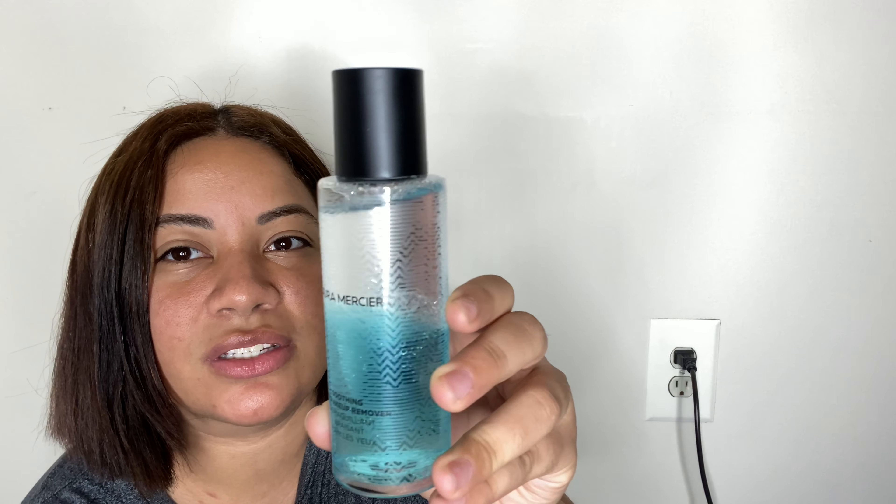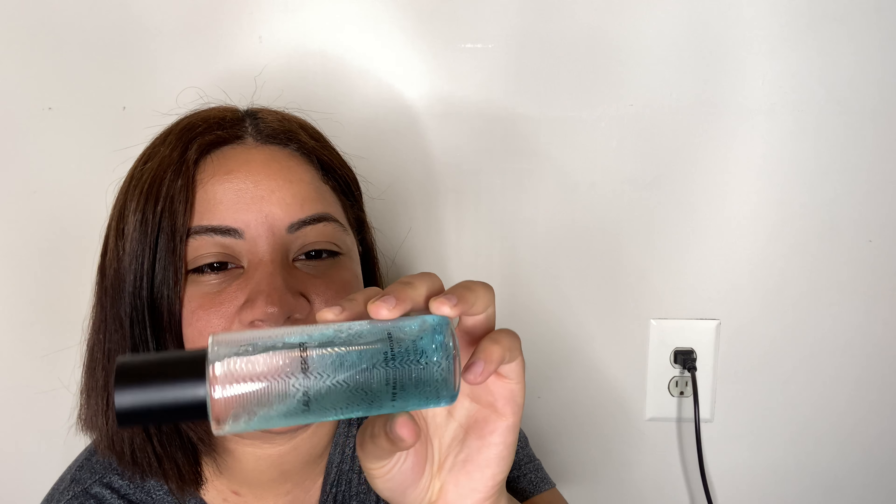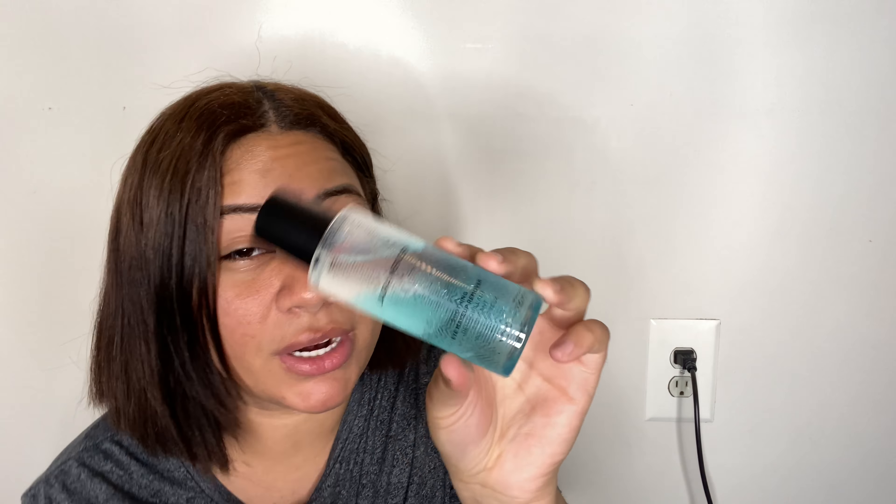So the next thing we have here is by Laura Mercier. I use a lot of her products so I do like this brand. I will definitely link this down below — it will be an affiliate link, so I do get commission if you buy through that link. This retails for $27 and this is their Soothing Eye Makeup Remover. I don't really use dedicated eye makeup removers because they always hurt my eyes. This has a greasy consistency which I really don't like, but it's really pretty.